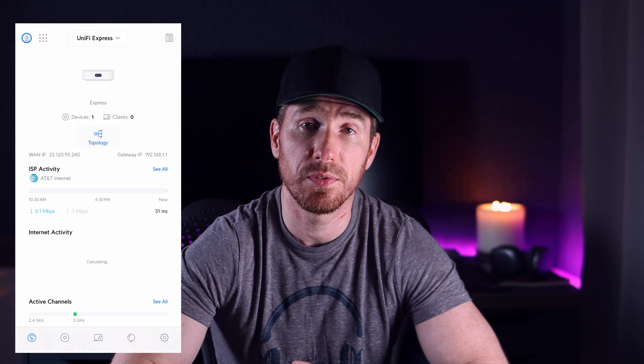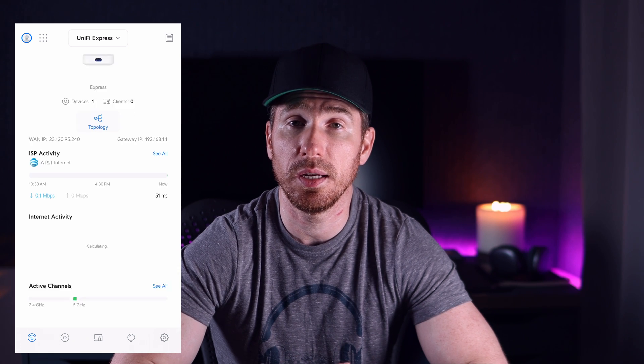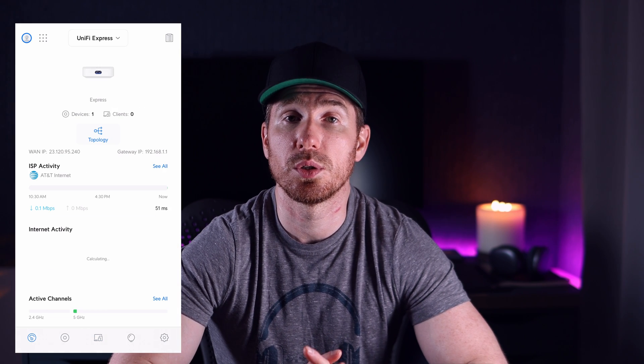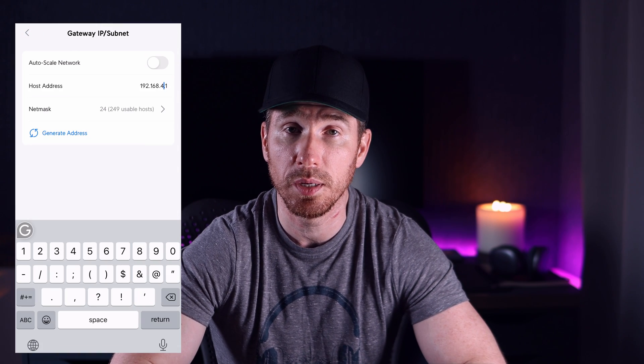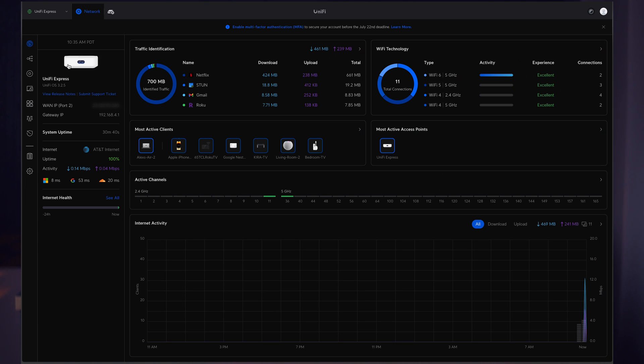This is the main page of our device where we can see the number of network devices connected, number of clients, our IP address, and activity. We can also change convenient settings through the app on the smartphone, but I find it more convenient to use the web interface. When we open the web interface, we get a pretty dashboard where we can see pretty much everything we need to know about our network — traffic identification, active clients, active access points, and the technologies being used.